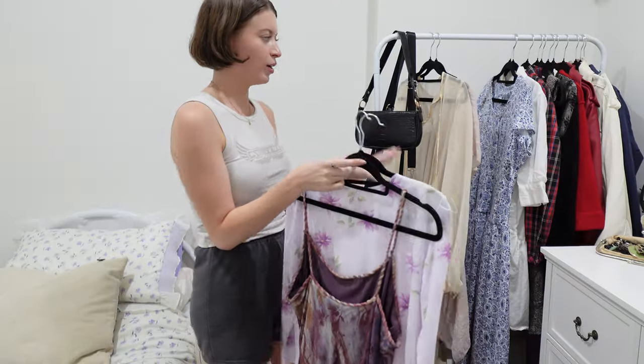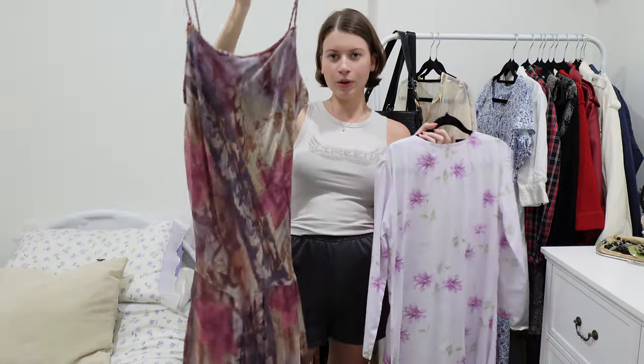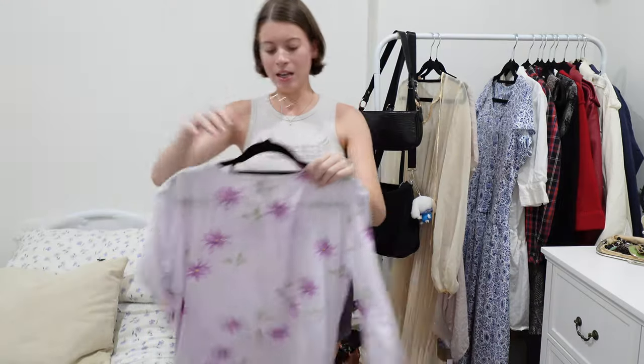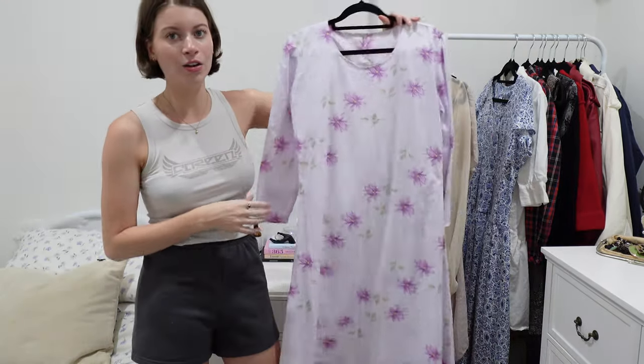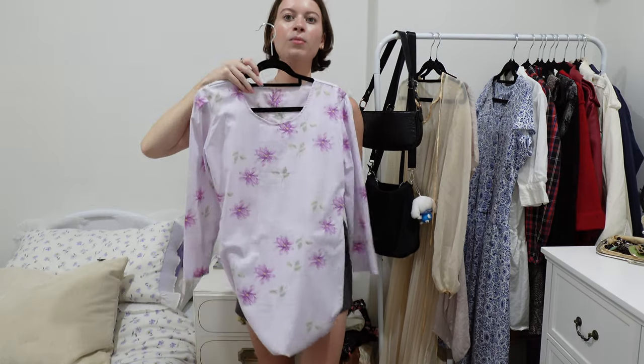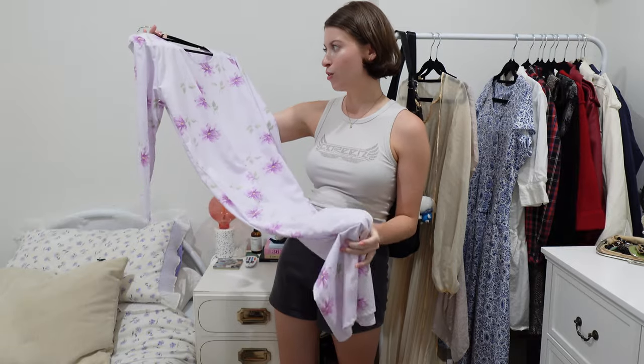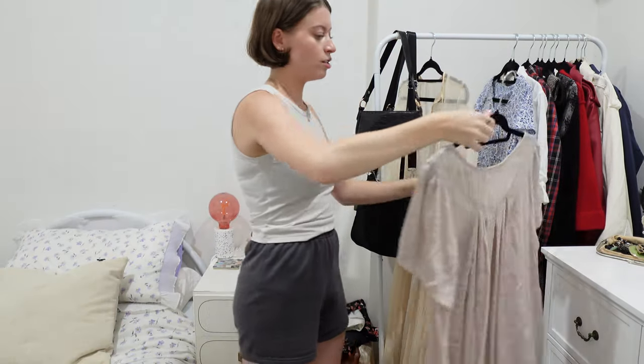I have four dresses remaining. This one I'm keeping — I'm going to alter it with my mom's sewing machine. This one too — I still love it long but I honestly think I want to make it into a mini. I just have this vision of it as a mini with long sleeves and high boots — like such a 60s vibe. I'm going to take this one to the sewing machine and just hem it.